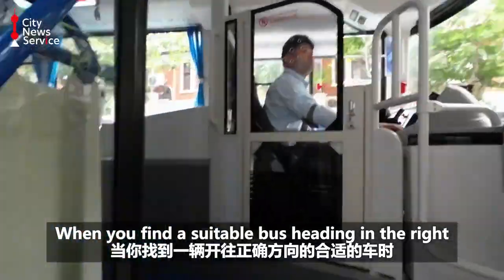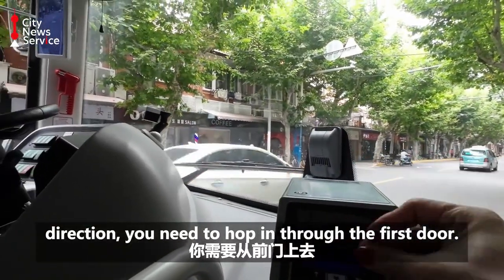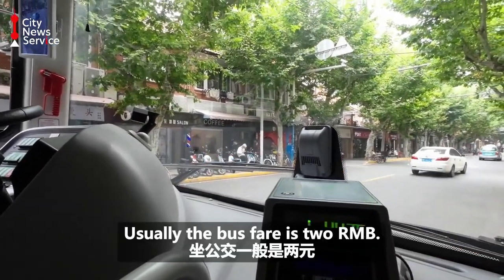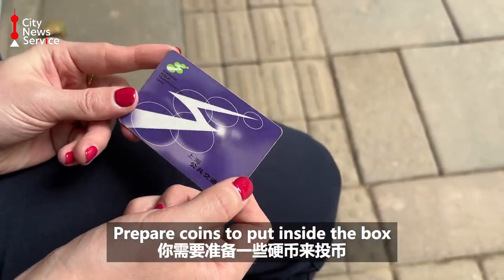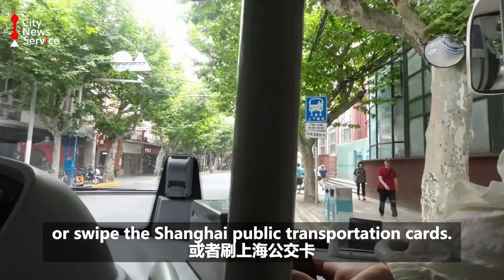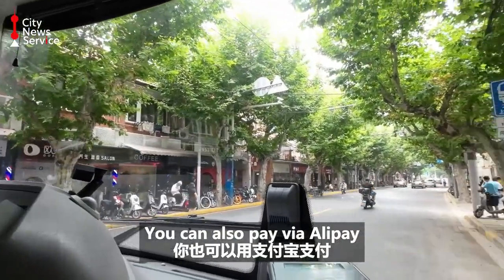When you find a suitable bus headed in the right direction, you need to hop in through the first door. Usually the bus fare is 2 RMB. Prepare coins to put inside the box or swipe the Shanghai public transportation card. You can also pay via Alipay.